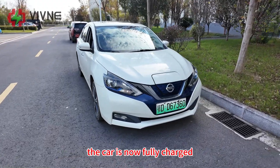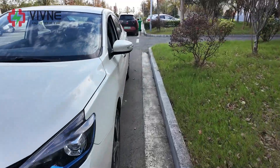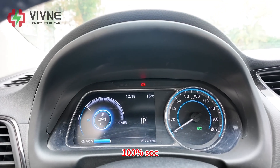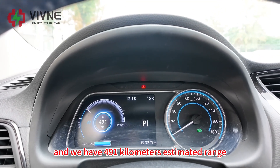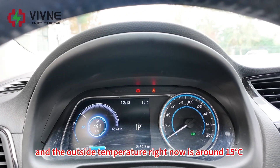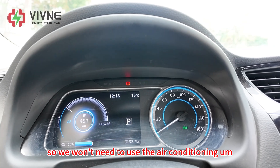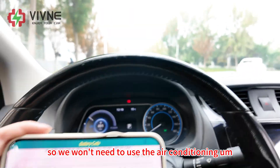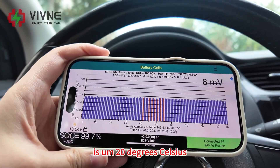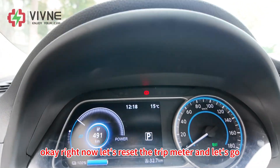The car is now fully charged. As you can see, it's 100% SoC and we have 491 km estimated range. The outside temperature right now is around 15 degrees Celsius, so we won't need to use the air conditioning. The battery temperature is 20 degrees Celsius because we just fully charged it. Let's reset the trip meter and let's go.